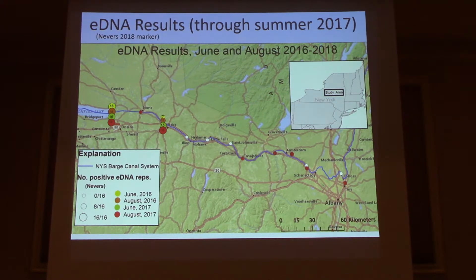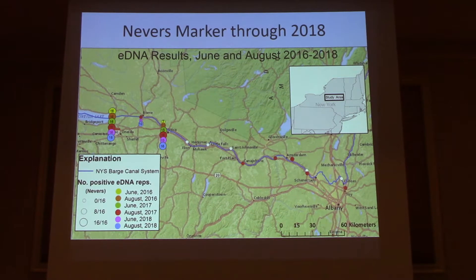We were hopeful that these spurious positives would disappear if we used a superior marker with greater specificity, but it compounded our problem. Not only did we reconfirm hits in the Amsterdam–Schenectady area, but we have a few weak hits to the west and two really concerning hits on the Hudson below the Troy Dam. However, the 2018 data is much more clean and tidy — very strong positives at our positive control site, Rome is picking up steam quickly corresponding to actual goby captures there, Utica shows another strong signal, and no positives anywhere to the east.